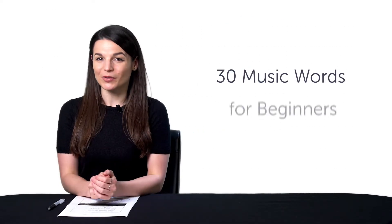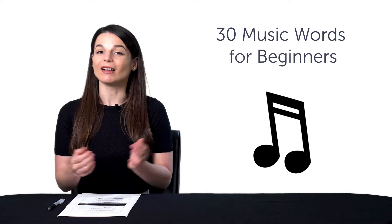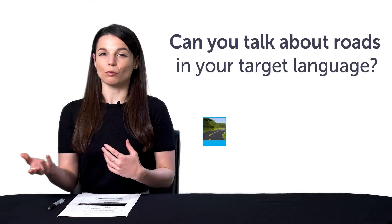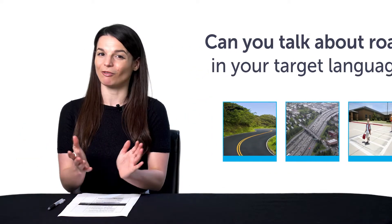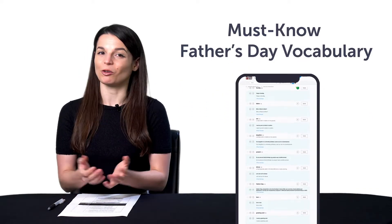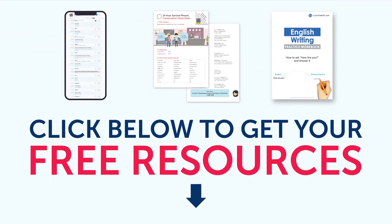Third, 30 music words for beginners. Learn how to say song, lyrics, melody, and much more with this quick one-minute lesson. Fourth, can you talk about roads in your target language? Learn how to say road, highway, crosswalk, and much more with this quick vocab bonus. And fifth, must-know Father's Day vocabulary. Can you say Father's Day in your target language? You'll be able to with this quick one-minute vocabulary lesson. To get your free resources, click the link in the description below right now. They're yours to keep forever.